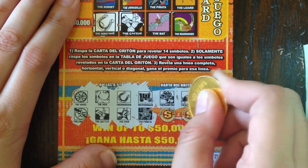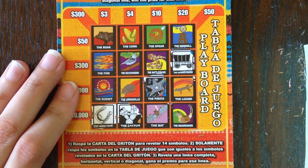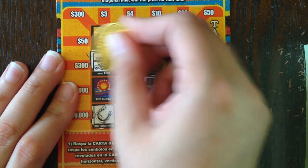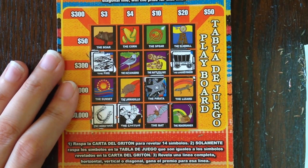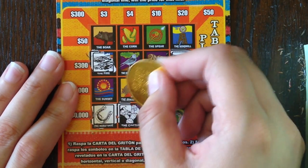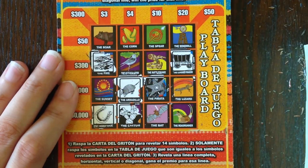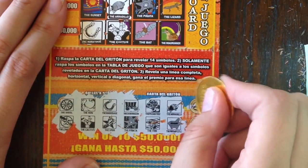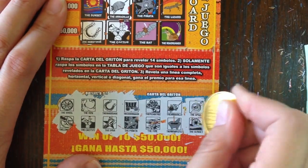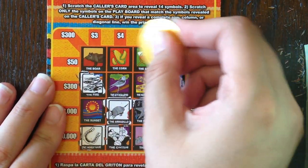Next four symbols: the pecan tree, the armadillo, the fire, and the mortar and pestle. Pecan tree — nope. Fire — yes, we do have the fire. Mortar and pestle — no. And the armadillo — no, wait, he's right here! Almost missed him — that's what happens when you're scratching faster than you're used to. Then we have the spear and the sunset. The spear is right up here.